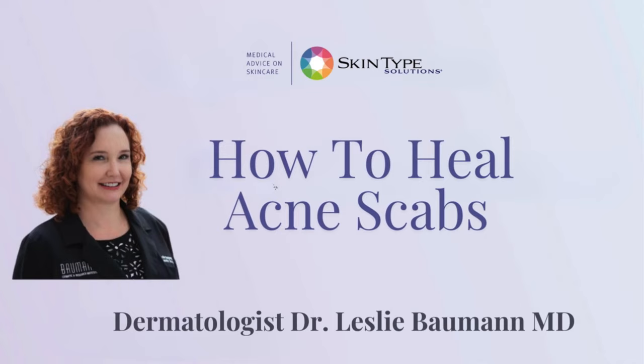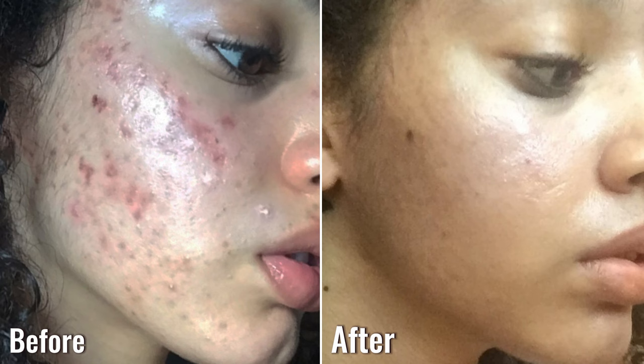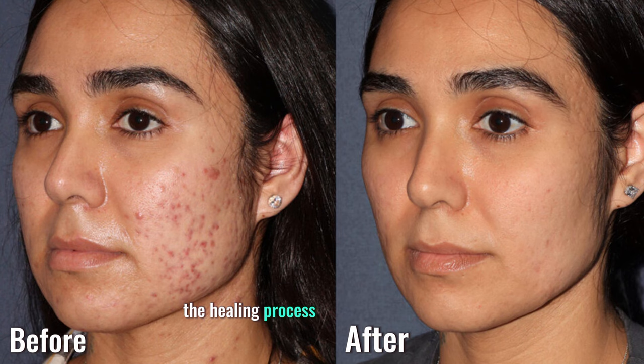Acne scabs are the result of picking or popping pimples, which creates a wound on the skin. They can be ugly, hard to cover with makeup, and slow to heal. But don't worry, I have some tips for you to speed up the healing process and prevent scarring.